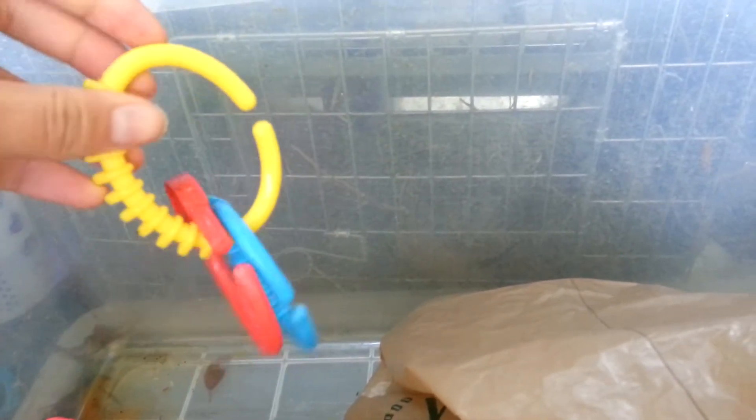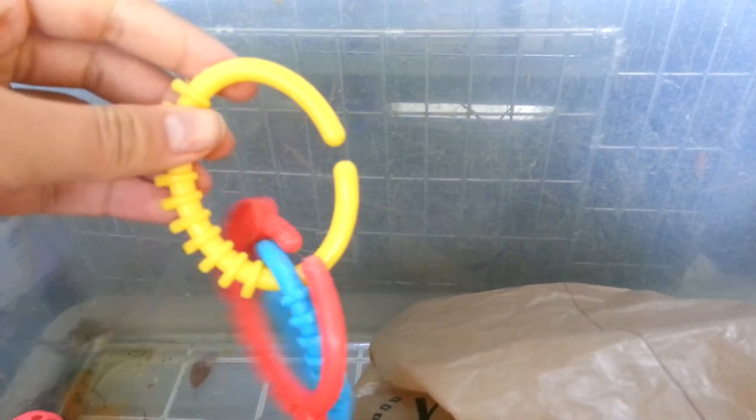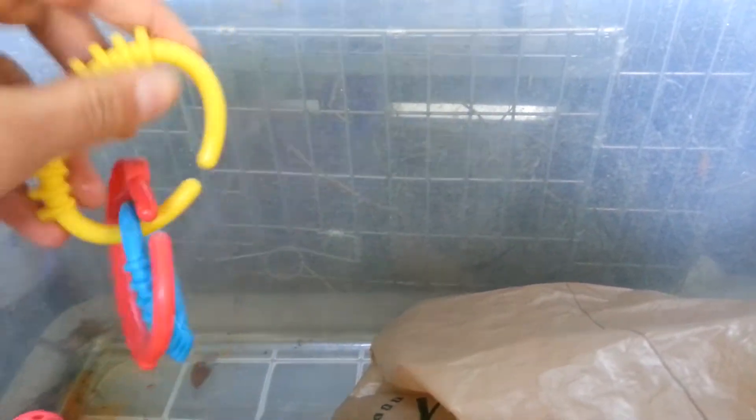These are from the baby section of the dollar store — a pack of 12 for a dollar. All my rabbits have like three of them and they also love these, not as much as the balls and they don't play with them that often, but they do love them.